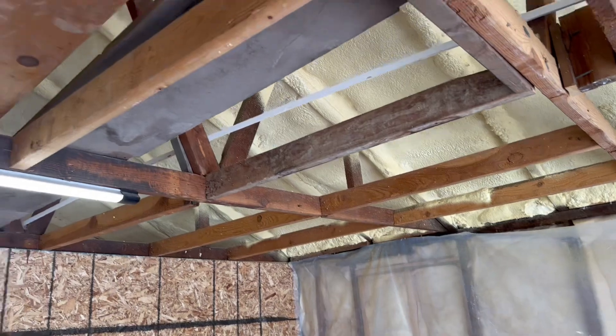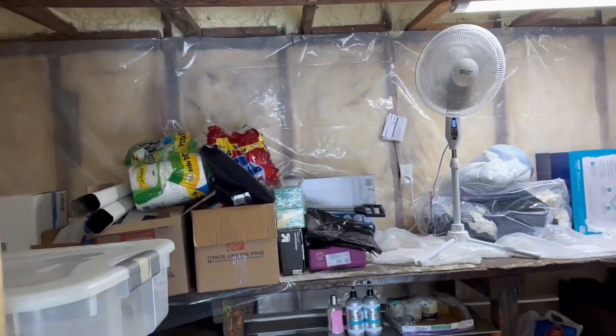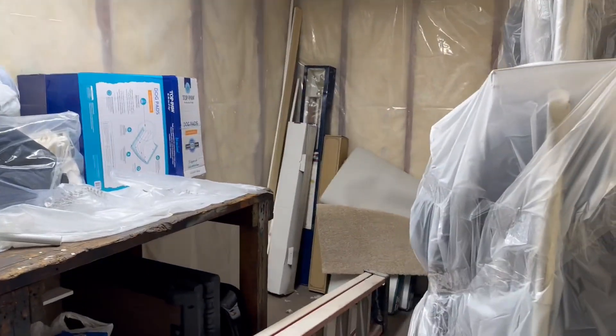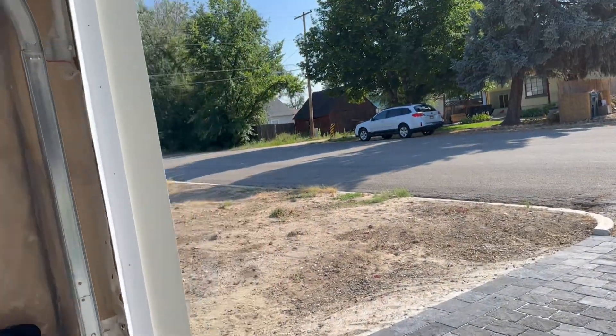So it's going to be very efficient on heating and cooling, staying cool in the summer. There's also an extra little shop area built back here, and it has that same insulation and foam.